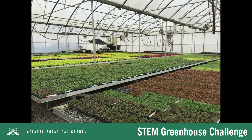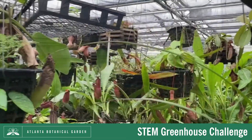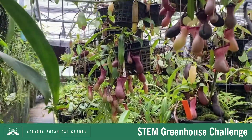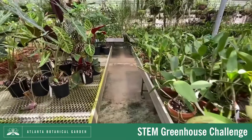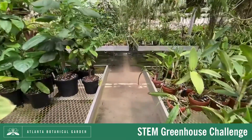A greenhouse is a structure made of clear material where plants can be grown inside. A greenhouse can be as big as a building or as small as a shoebox. At the Atlanta Botanical Garden, we have several greenhouses where we can cultivate our plant collection. The benefit of a greenhouse is that it provides a controlled environment where you can decide how much sunlight, water, air, and soil plants receive.